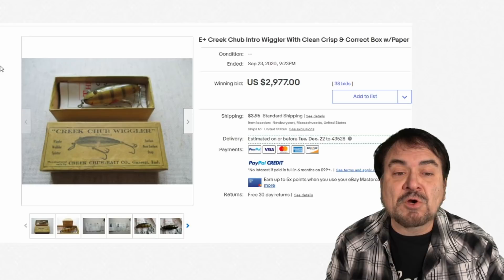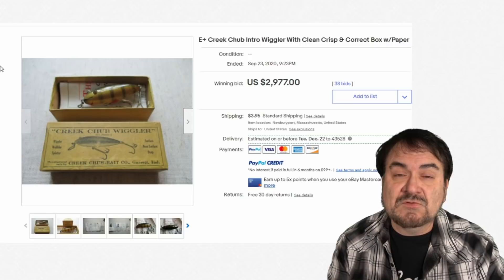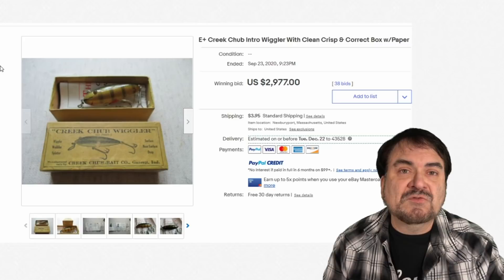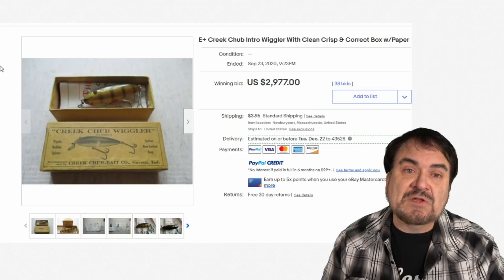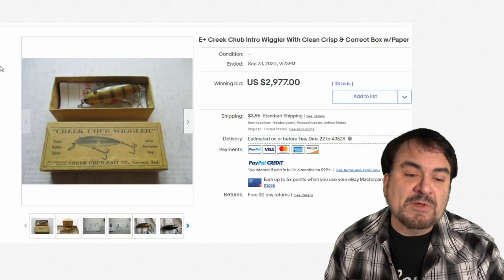Here's a perfect example — this is a Creek Chub, a very well-known brand. $2,977. It's in the original box. One thing you're going to run into — and I've seen it so many times — you'll find a bunch of these in a box in a garage, but it won't be the right box. If you look through enough of these, you'll see in the titles where it says 'correct box.' The wrong box is constantly put on it — sometimes it's intentional, sometimes not. Sometimes the model number was a sticker and people just take that off and send it off like it's the original box. You've got to be careful with these — there are some fake ones, reproductions, and repaired ones.